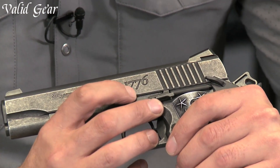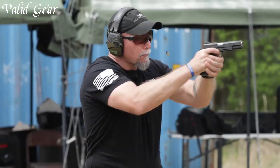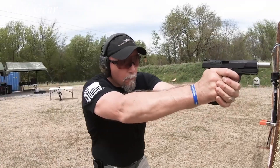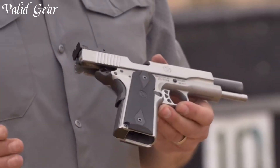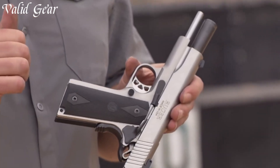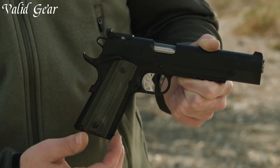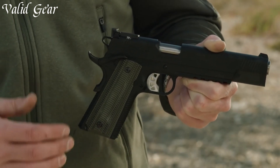Originally designed for military use, it has transcended its origins to become a favored choice for self-defense, competition shooting, and collector's pieces. With a legacy spanning over a century, the 1911 pistol continues to captivate enthusiasts with its historical significance and unparalleled elegance.